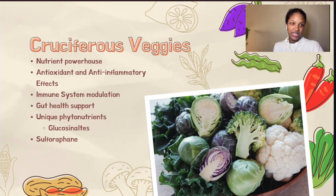Moreover, the fiber content in these vegetables plays a crucial role in supporting gut health. A healthy gut microbiome is instrumental in maintaining a well-regulated immune system and preventing unwarranted autoimmune responses.